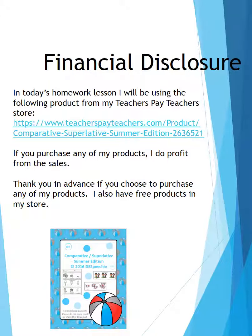In today's homework lesson, I will be using the following product from my Teachers Pay Teachers store. If you purchase any of my products, I do profit from the sales. Thank you in advance if you choose to purchase any of my products. I also have free products in my store.